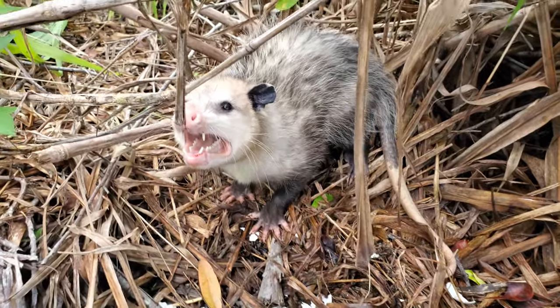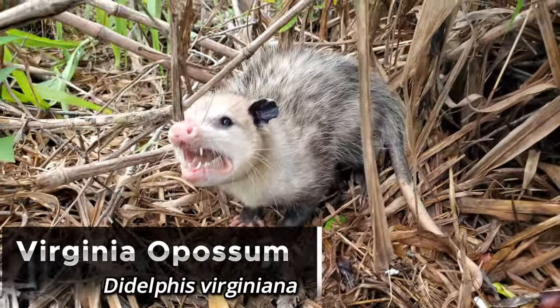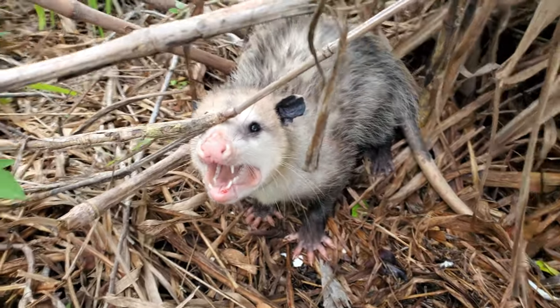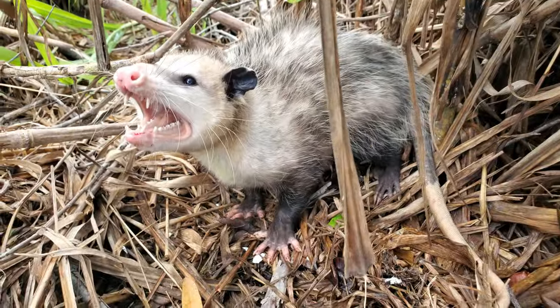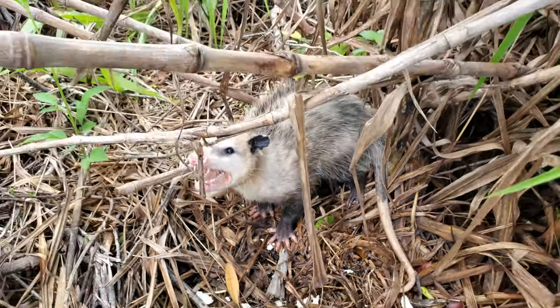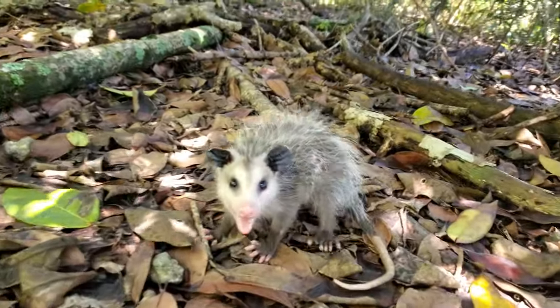Here's an angry possum that is just not happy to see me whatsoever. And here is a baby possum.